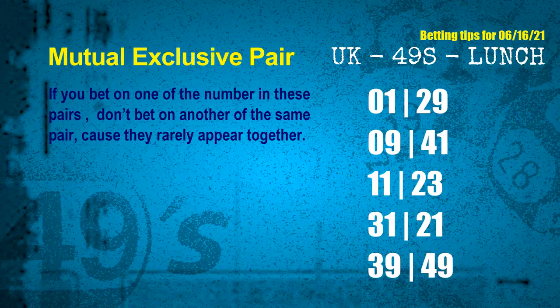Now we have some following ones and ball colors. Here are some tips to increase your hit odds, such as mutual exclusive pairs. These numbers in a pair both match the following ones and colors, but according to thousands of results before, they rarely appear together. Which means if you bet on one of them, don't bet the other in the same pair.